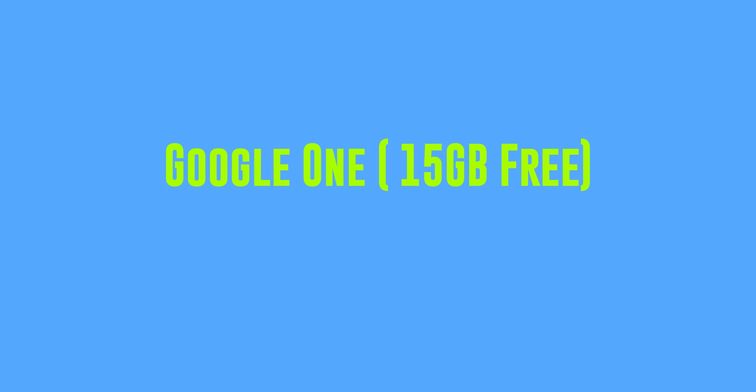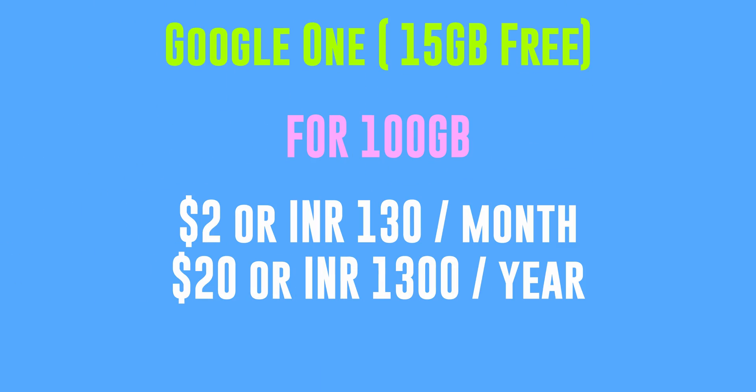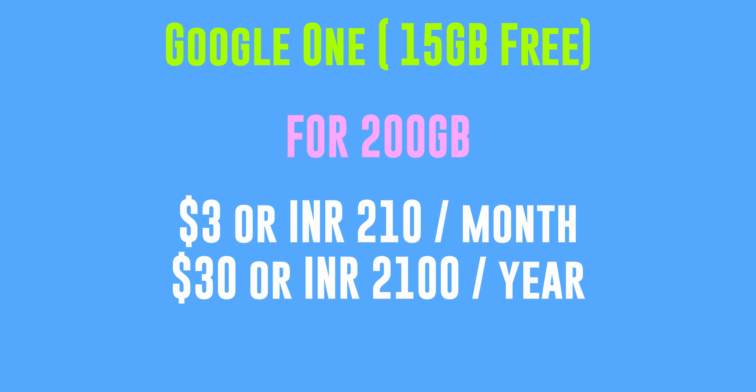The first paid plan is $2 per month for 100 gigabytes, or $20 a year for the same 100 gigabytes — so you get basically two months off. The second plan is $3 a month for 200 gigabytes, or $30 a year. I think that's the best value from the bunch.